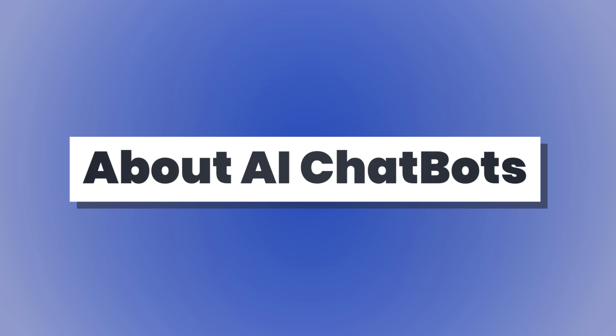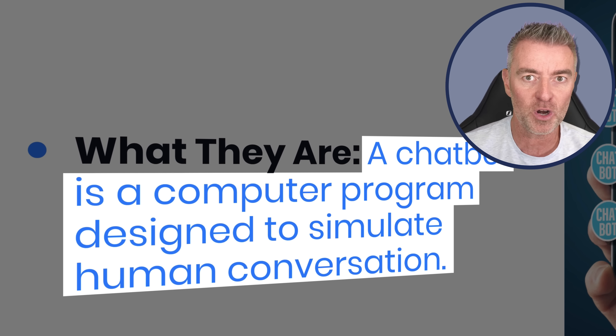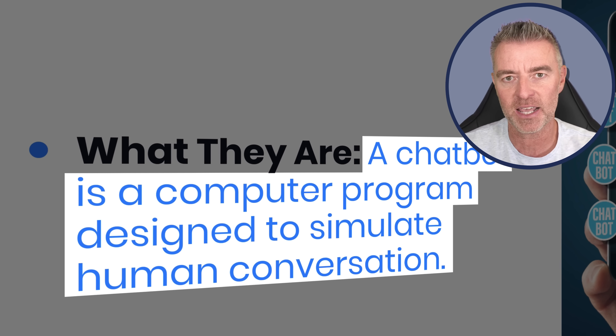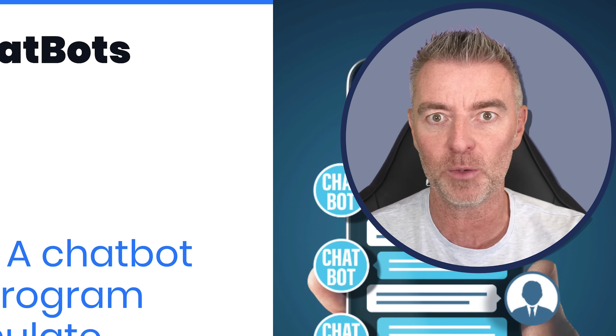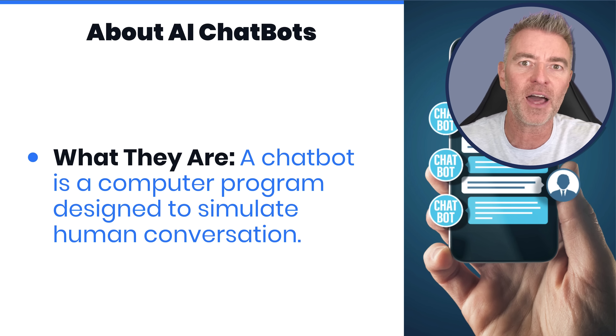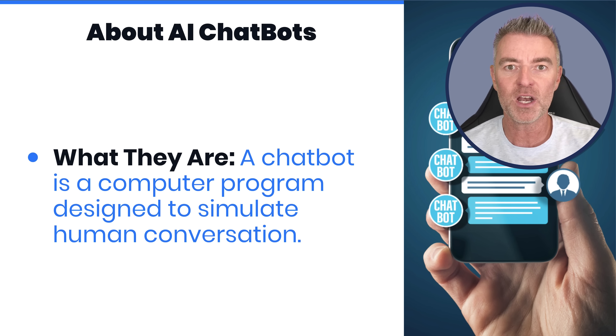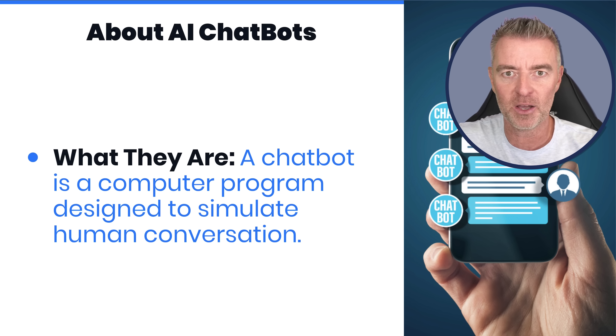About AI chatbots - what are they? A chatbot is basically a computer program designed to simulate human conversation. When somebody is actually chatting with the chatbot it seems just as if they're chatting to a normal person. We're not going to be lying about that or anything, but it really does feel very natural when you're talking to an AI-powered chatbot.